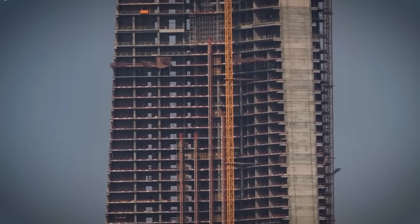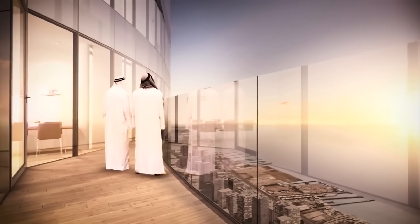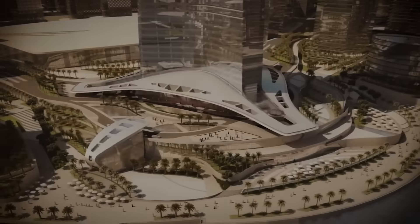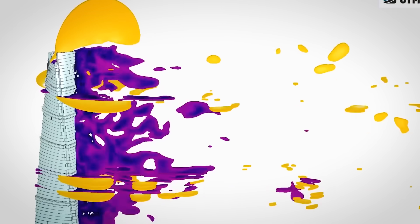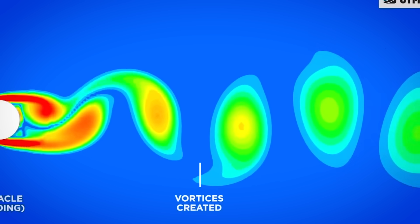Inside, every bit of space is put to good use: offices, a fancy hotel, more than 500 apartments, 121 serviced suites, and high-end stores — it's built to be a whole city in the sky. This tower is also built to protect the planet. It faces away from direct sun to stay cooler, its shiny glass skin reflects heat, the air conditioners reuse water they collect, and fresh air for cooling is pulled in from high up where it's naturally cooler. Even the tower's shape casts shadows that help keep the inside from getting too hot.